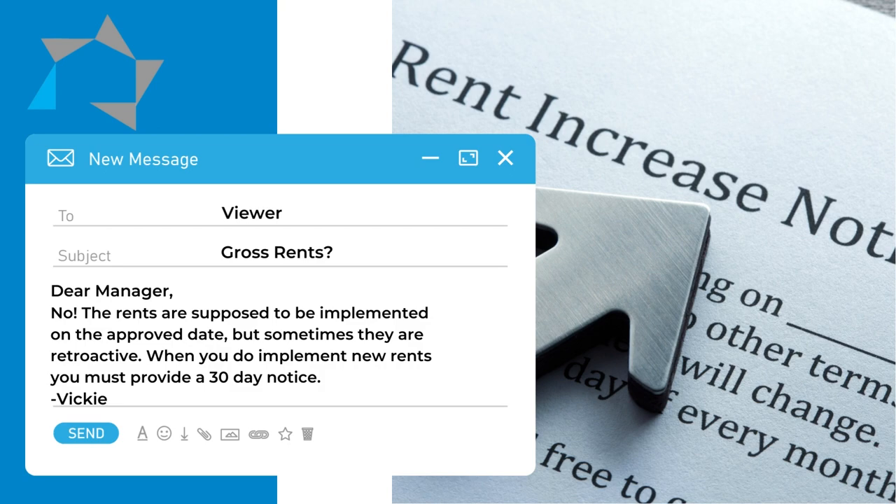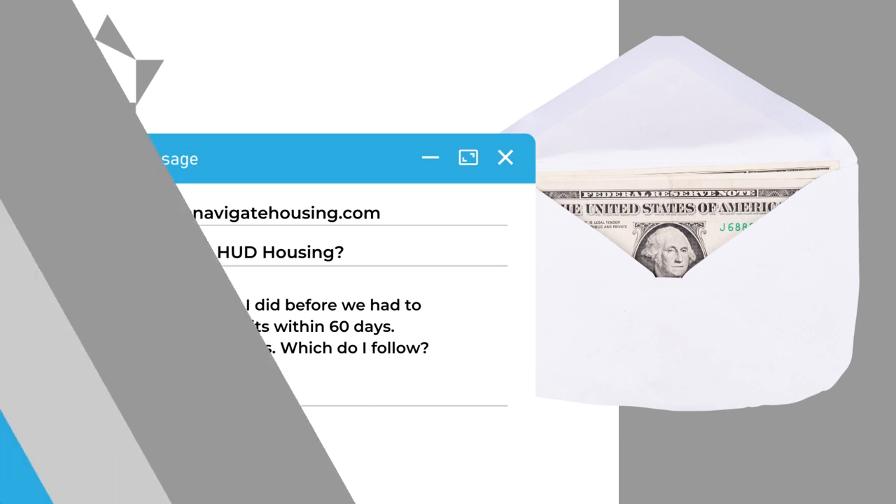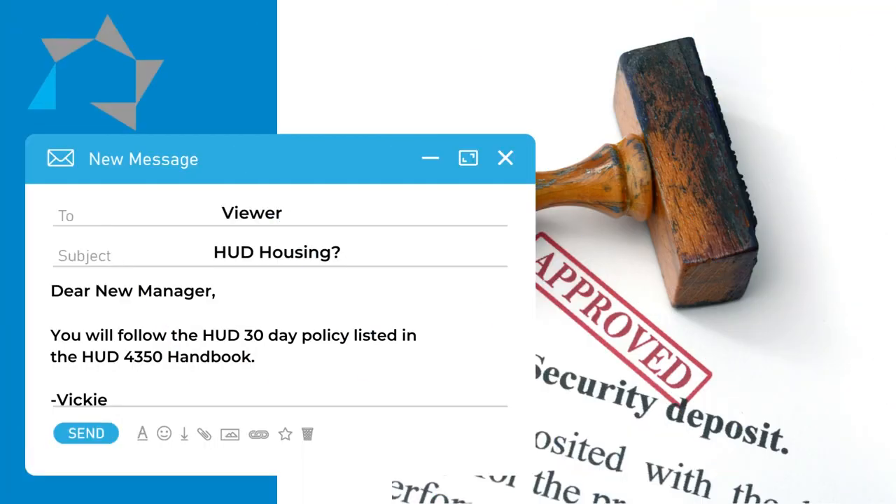The next question. I'm new at HUD housing, and under the type of housing I did before, we had to distribute the security deposit within 60 days. However, I read that HUD says 30 days. Which refund process do I follow? The answer is that you're going to follow and use the HUD 30 days. It's in the 4350 handbook.